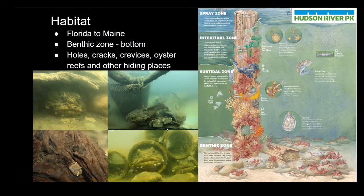As for habitat, oyster toadfish can be found in coastal areas from Florida to Maine. In these areas, toadfish like to inhabit the benthic zone, or the area found on the bottom of the river. In these areas toadfish look for holes, cracks, crevices, and other structures like oyster reefs to find places to hide. These hiding places allow them to avoid their predators and hide from their prey, as well as serve as nesting sites once those toadfish reach maturity.